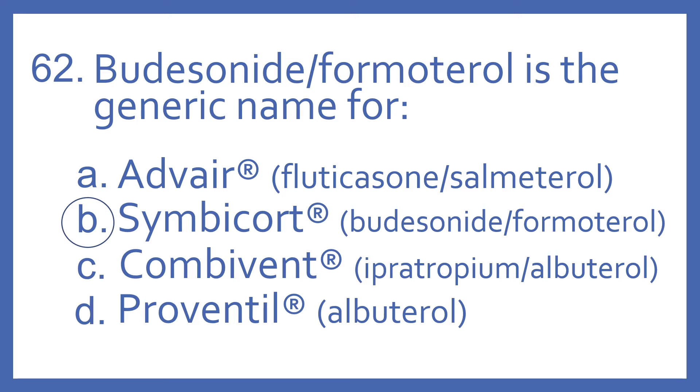And the answer is B, Symbicort. Budesonide with formoterol is the generic name for Symbicort, and that is a steroid and beta-2 bronchodilator combination for asthma and other lung diseases.